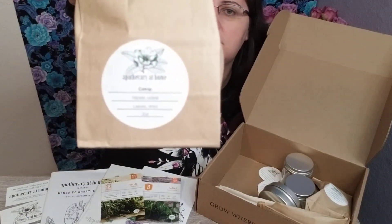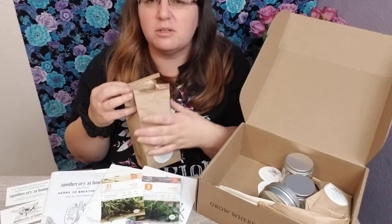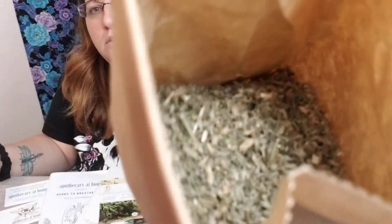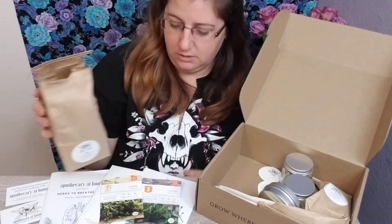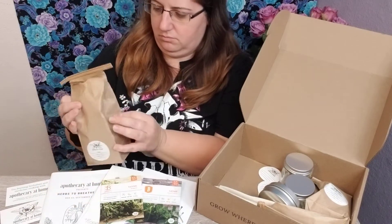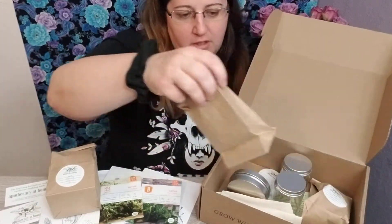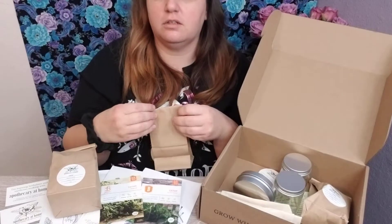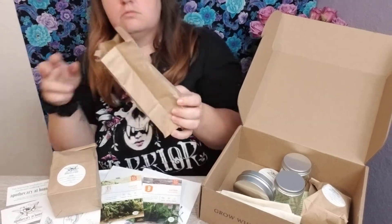How cool is that! Oh, that smells good. Let's see if I can get it where you can see it. I thought you had to actually grow it and then I was like, oh, now I gotta wait to make something. But it's cool that they send you an actual herb. Also mullein — I'll show you what that looks like. She smells herby.